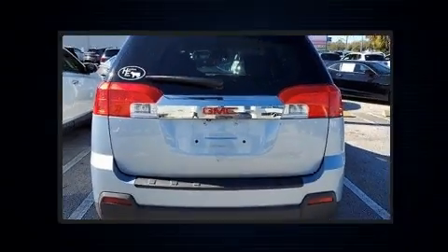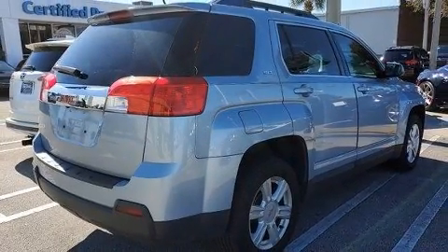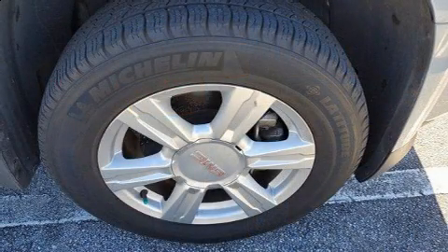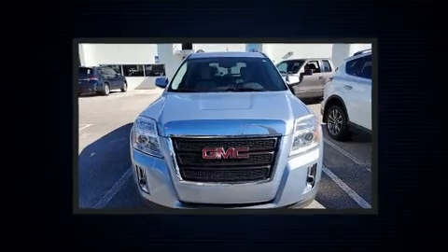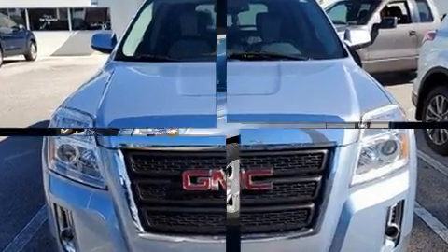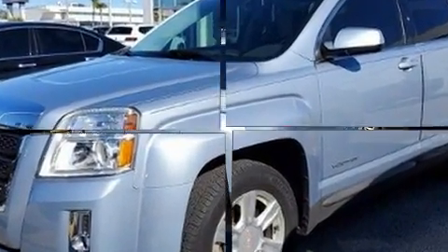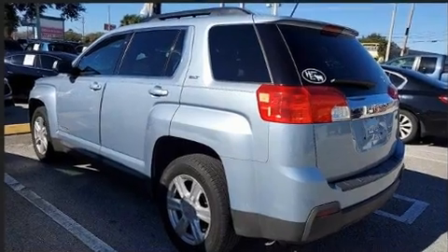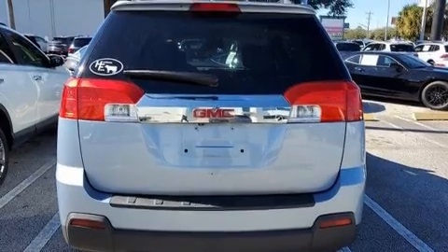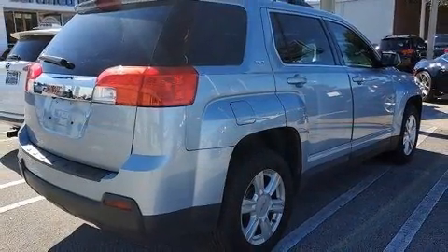For added security, dynamic stability control supplements the drivetrain. The following features are included: a built-in garage door transmitter, heated door mirrors, a power liftgate, rear wipers, and power windows. Premium sound drives eight speakers, providing you and your passengers a sensational audio experience.